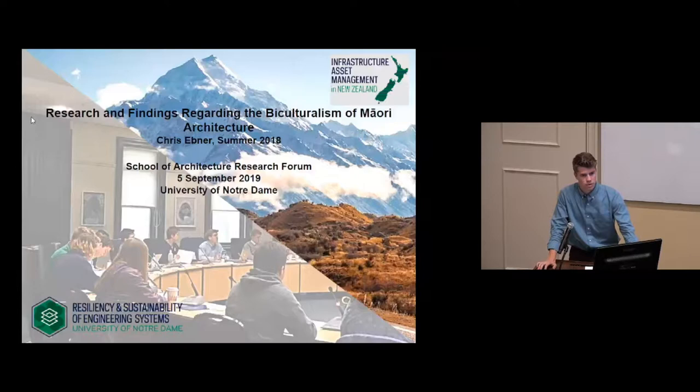Hi, I'm Chris Ebner. I'm a fourth year architecture student with a minor in real estate and a concentration in furniture design. I was on the same trip as Esteban to New Zealand, so some of this information might be a little bit repetitive, but I'll try and skip over the parts that he might have already talked about. This was over the summer of 2018.